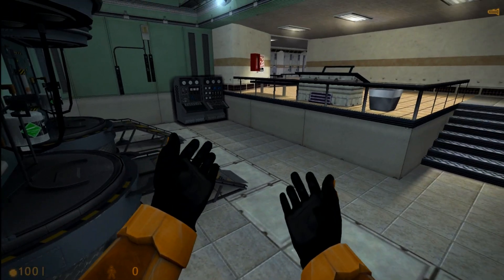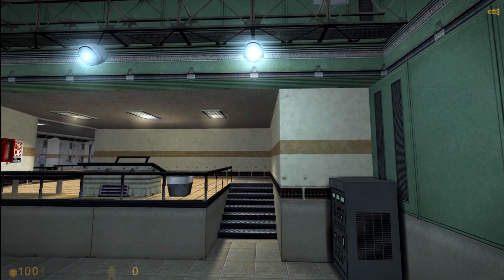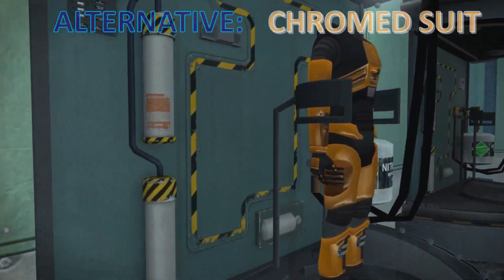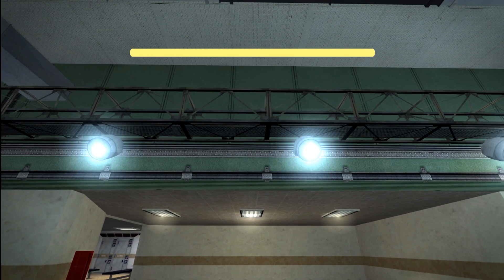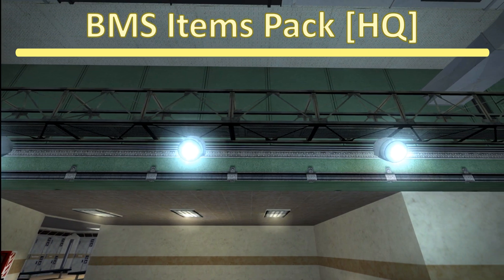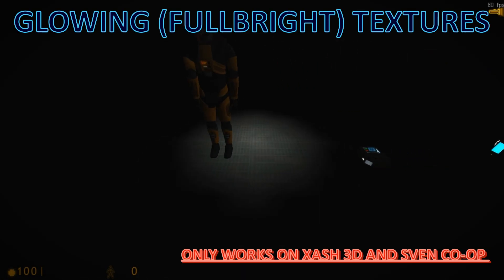Welcome to the HEV Mark IV Protective System, for use in hazardous environment conditions. High Impact Reactive Armor Activated. Atmospheric Contaminant Sensors Activated. Vital Sign Monitoring Activated. Automatic Medical Systems Engaged. Defensive Weapon Selection System Activated.